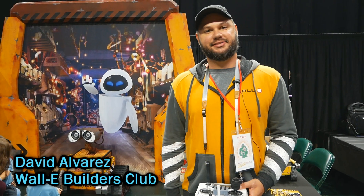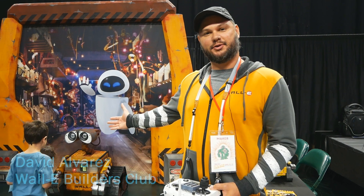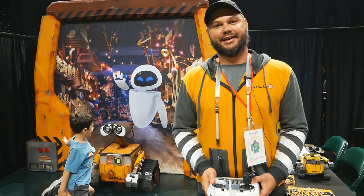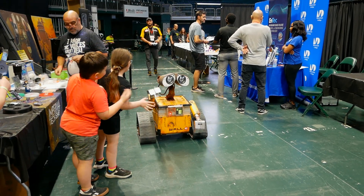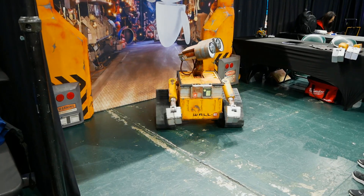Hi, my name is David Alvarez. I'm here on behalf of the WALL-E Builders Club. I have a full 1-to-1 scale WALL-E. He's fully animatronic. He can sing, dance, drive, and I'm just here sharing him with the crowd.